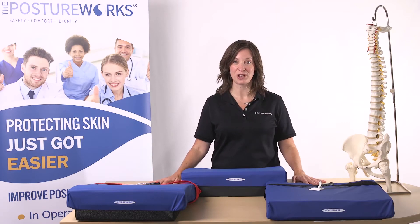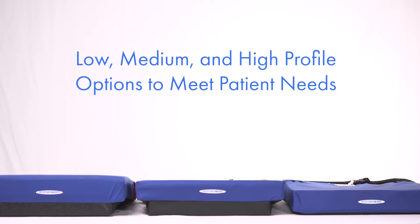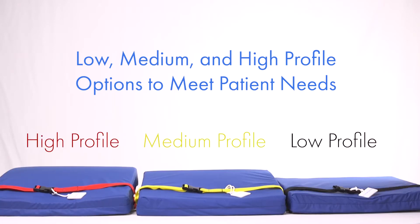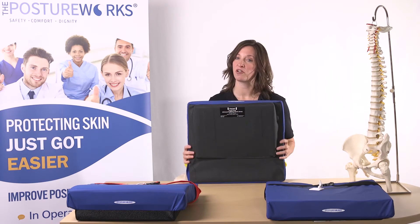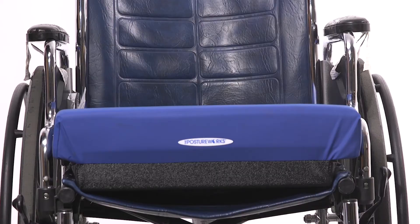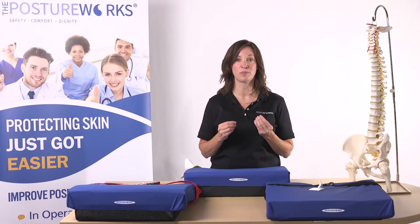The Engage A-Pod is our positioning product line, and it's half orthotic, half cushion. It's built with a pre-ischial shelf that takes the hammocking out of the front of your wheelchair. This creates a pelvic well posteriorly to promote an upright and midline position and a neutral pelvis.